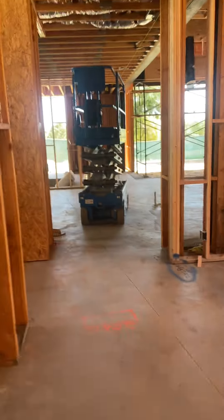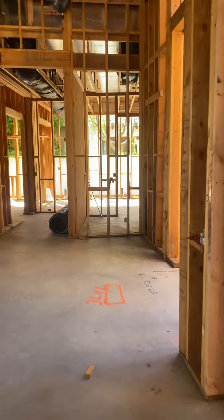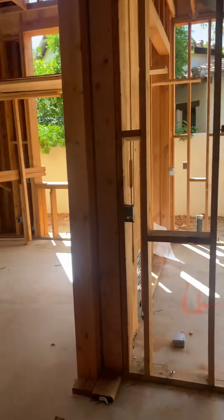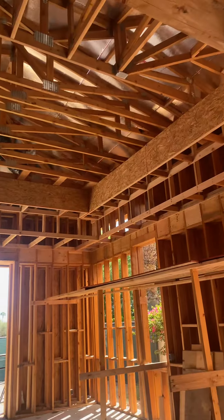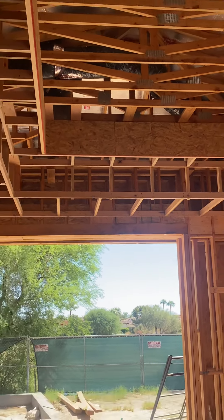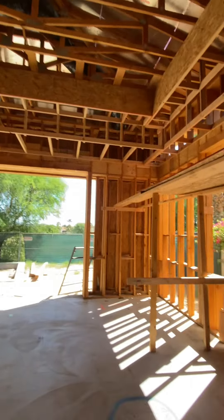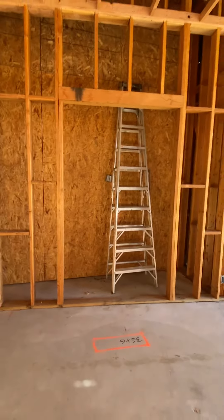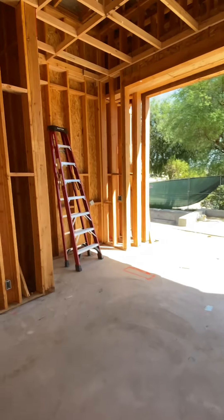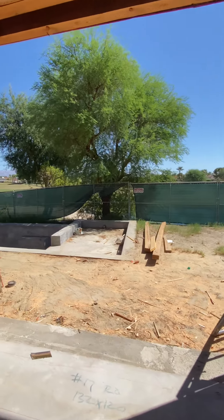Now over to the master wing, which is really coming together. They're doing all the ceiling treatments and soffits — I think this is a double soffit. We centered the opening with the fireplace. And then there's the fireplace, and we're going to put a fridge in the corner with a little built-in cabinet area there.